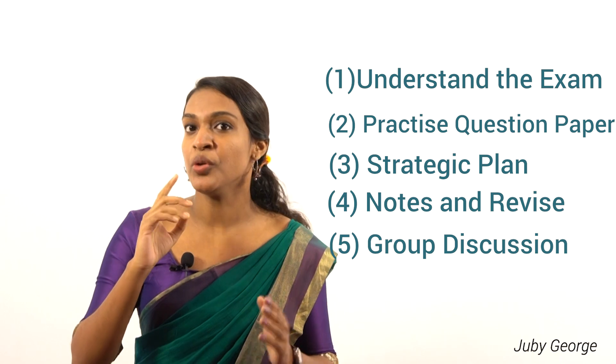Last but not the least, you must be passionate and dedicated to your studies, which would surely help you pass the exam with flying colors. With this, I come to the end of the video on sharing my experience of how I qualified the UGC NET exam while doing my post-graduation. I hope that it would surely help you with your preparation as well. Thank you.